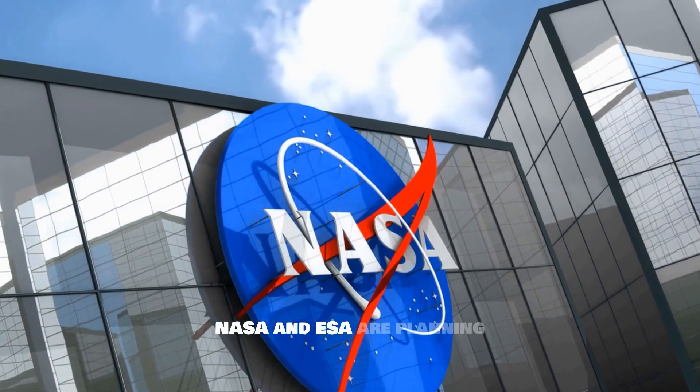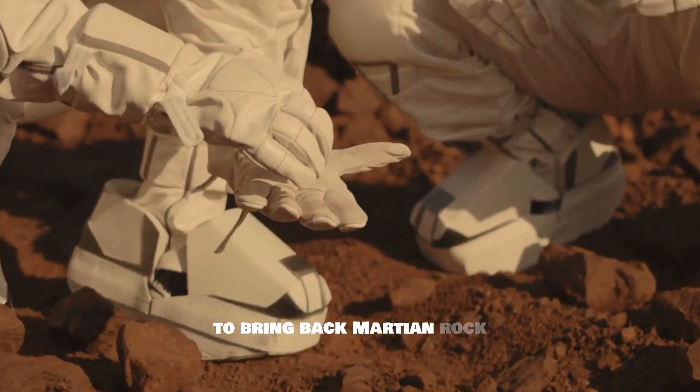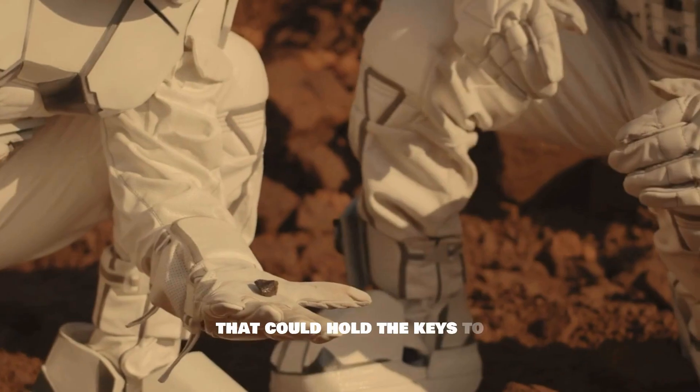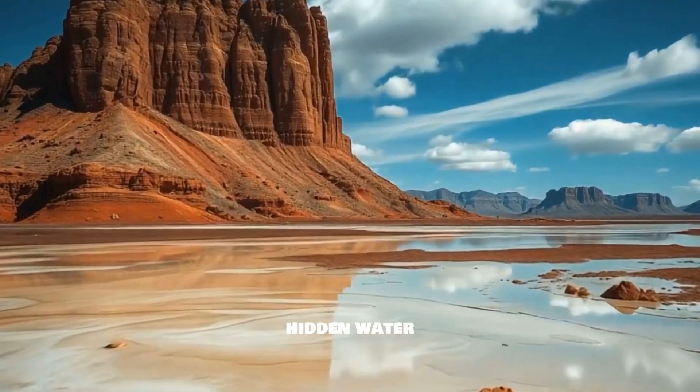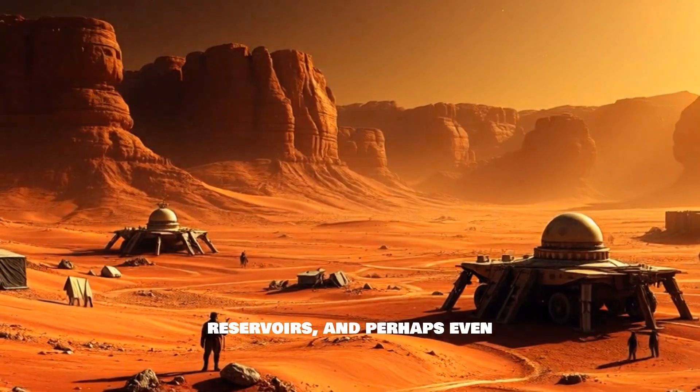NASA and ESA are planning to bring back Martian rock samples — materials that could hold the keys to understanding the Red Planet's explosive past, its hidden water reservoirs, and perhaps even clues to ancient life.